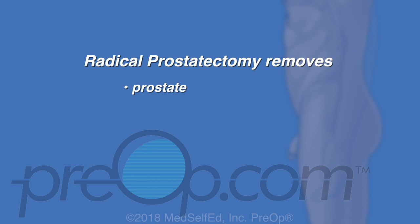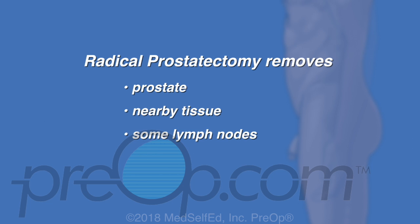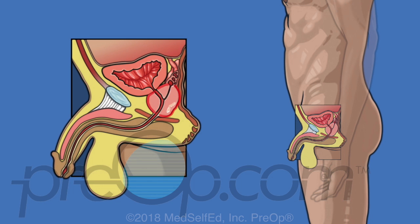Radical prostatectomy is surgery to remove the whole prostate gland, some nearby tissue, and lymph nodes. Everything removed is tested to be sure the cancer has not spread. This surgery is only used as a treatment if the prostate cancer is still in the prostate. If the cancer has already spread, surgery does not help and can cause serious problems. In fact, if during surgery the surgeon finds the cancer has spread outside the prostate, the procedure is stopped and other more effective treatments are planned.